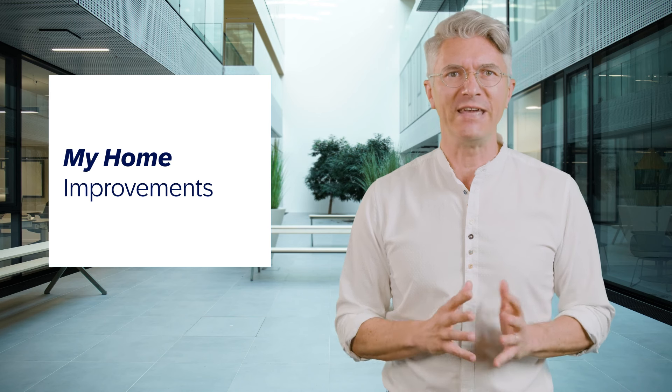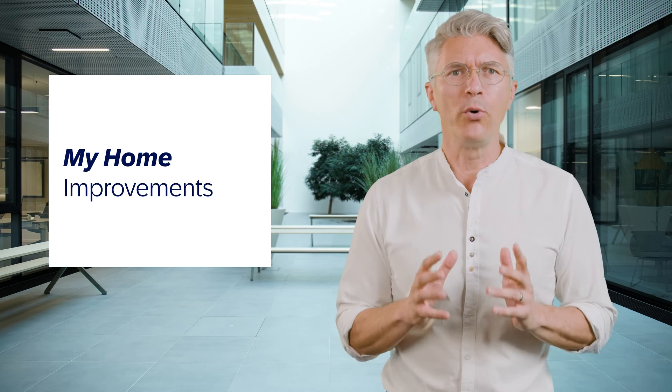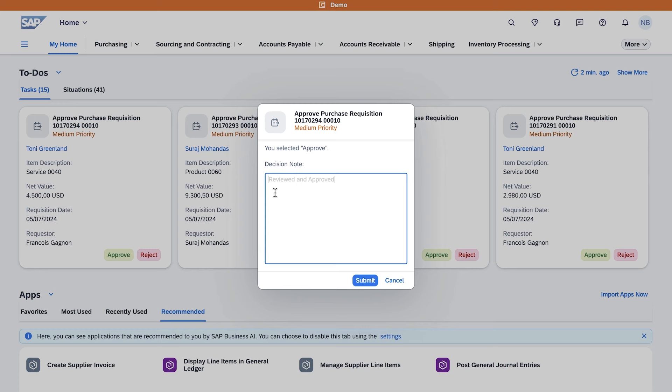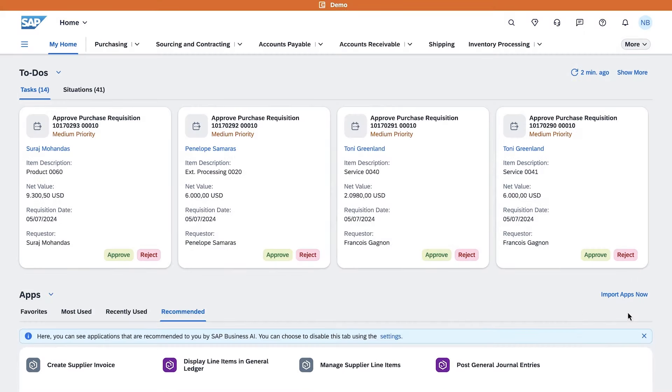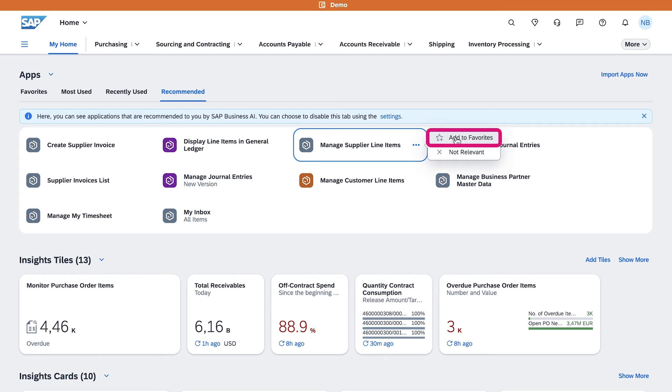With My Home in SAP S4HANA Cloud Public Edition, end-users benefit from a personalized interface tailored to their needs with important to-dos and insights readily accessible. In this release, we offer new customers intelligent app recommendations based on several factors such as usage of the app, geography, or access. We also offer intelligent generation of some pre-delivered cards, and we support situations of the standard situation framework as well as the extended situation framework in the to-do sections.